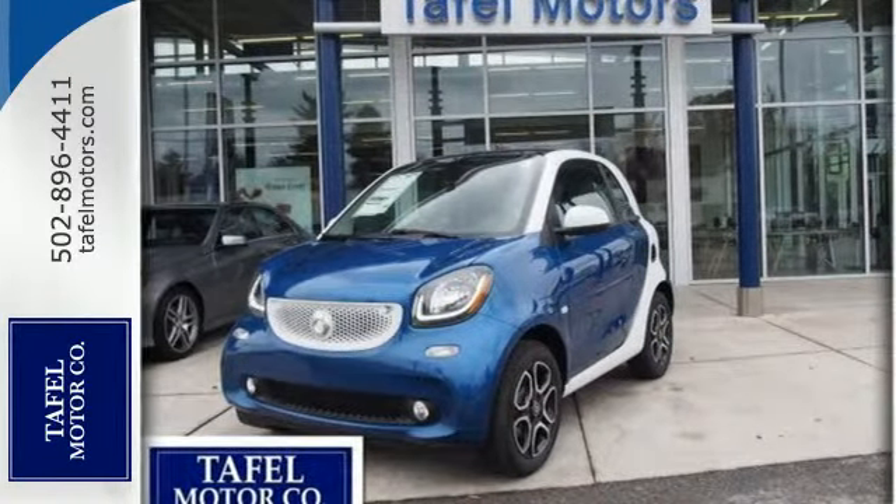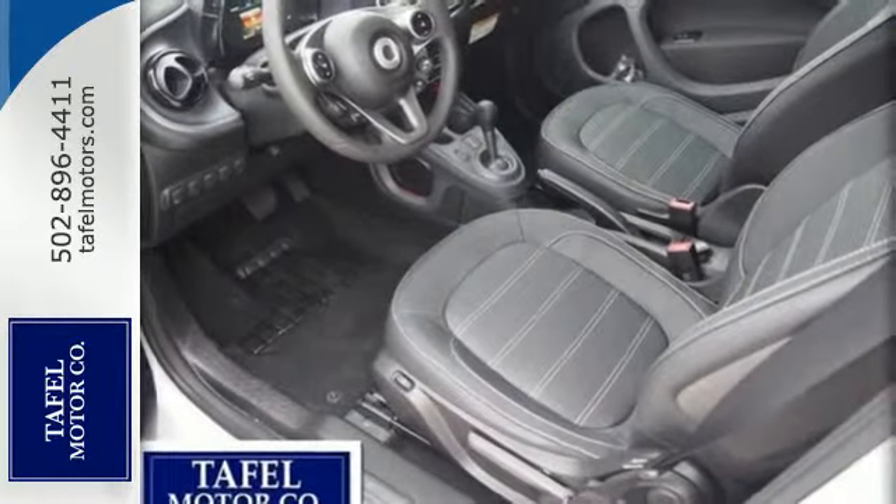This charming Smart has matured into a well-developed and efficient vehicle. Get behind the wheel today.